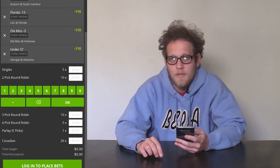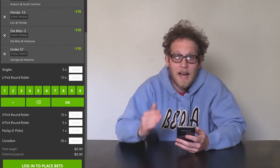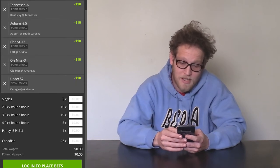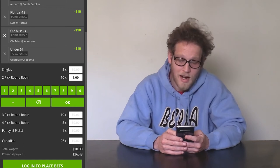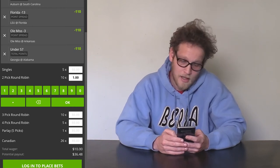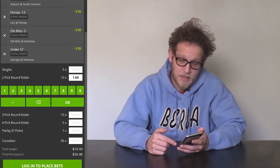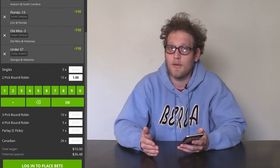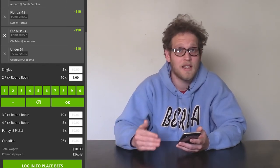Next, we've got a two-pick round robin — that's every possible two-team combination out of your five-team parlay. Because we've got five teams, there are ten different two-pick combinations. At a dollar per combination, we've got lots of different bets we can win, and our potential payout is $36.48 — almost double what we were going to potentially win betting each game singly.